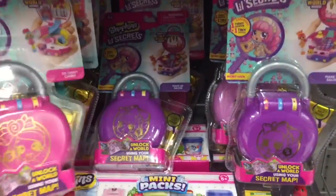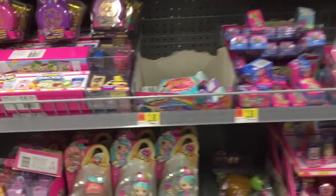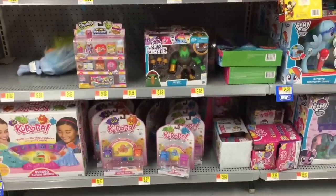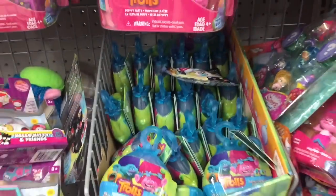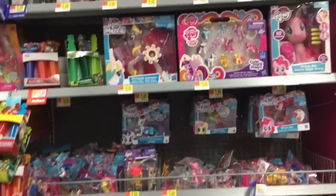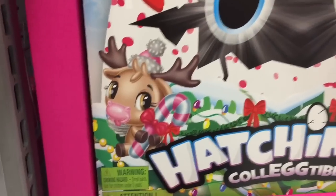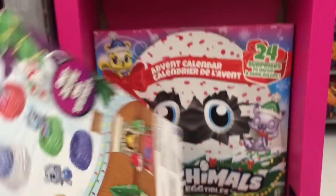Over in the Shopkins section it looks like they restocked their little Secret Lockets, which is great because for a while these were hard to find. I've also seen pictures of a new series of those coming out, which is exciting. I found the little lockets but not the big ones. They also have Trolls and My Little Pony — the Trolls have new little blind capsules, like these little hanger thingies. Still a lot of new toys out at Walmart. They even have the Hatchimals advent calendar — look at the cute little moose dressed up. Here's a look at the back — very neat.